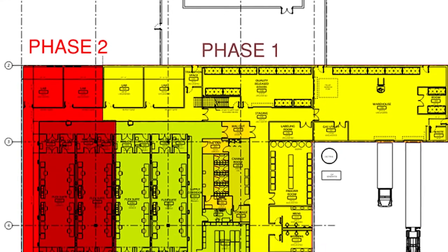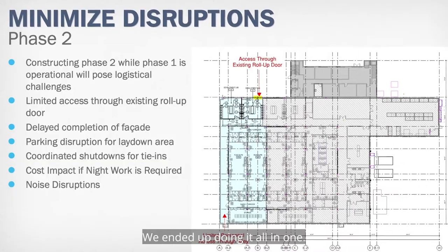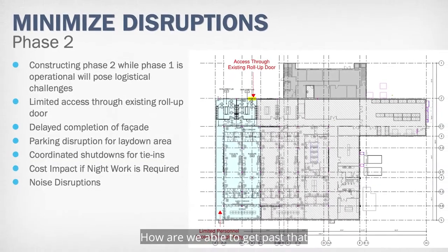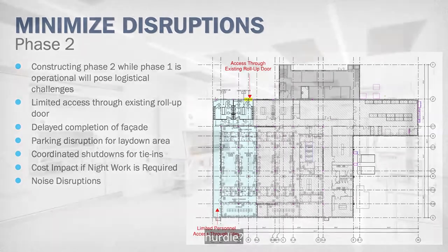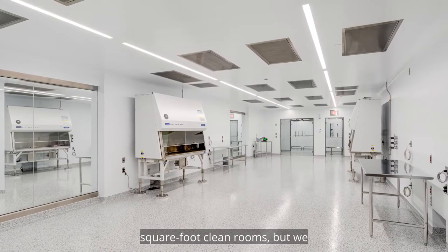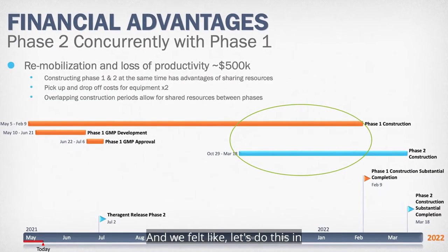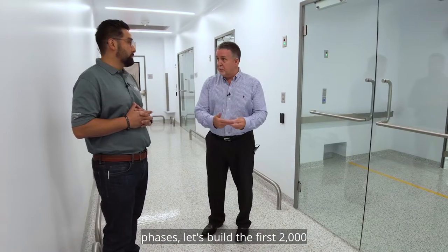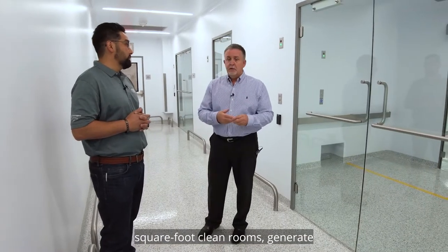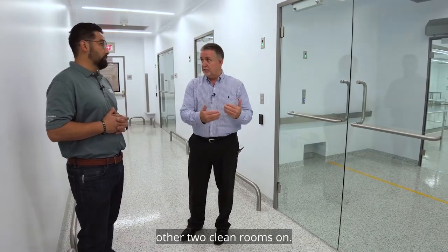There were two phases to this project, essentially doubling the process capacity, but we ended up doing it all in one. Our original design was 4,000 square foot clean rooms, but we really didn't have the funding to do all four. We felt like, let's do this in phases — build the first 2,000 square foot clean rooms, generate some revenue, and then come back and add the other two clean rooms as we needed the capacity.